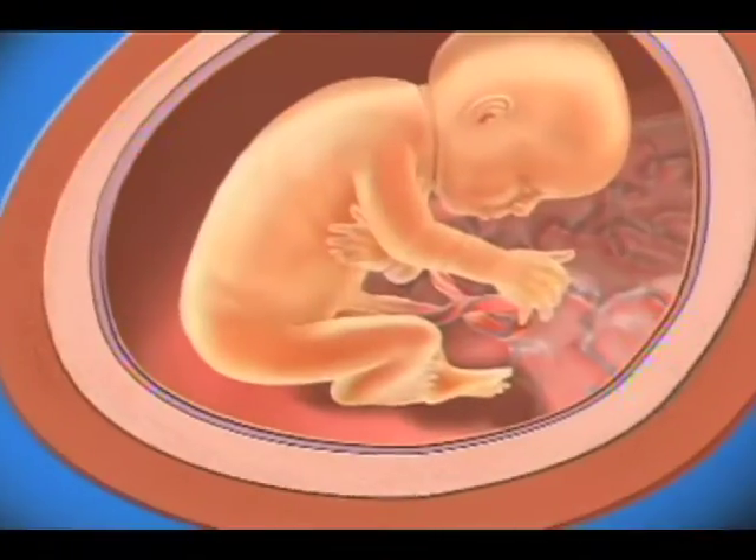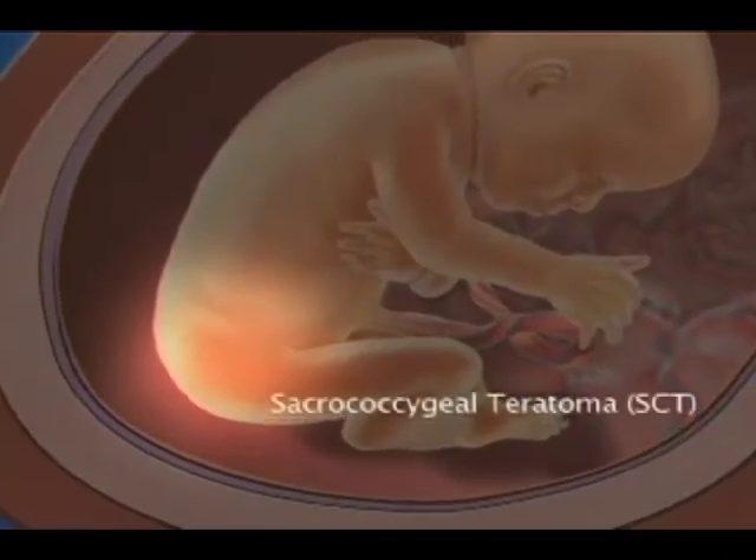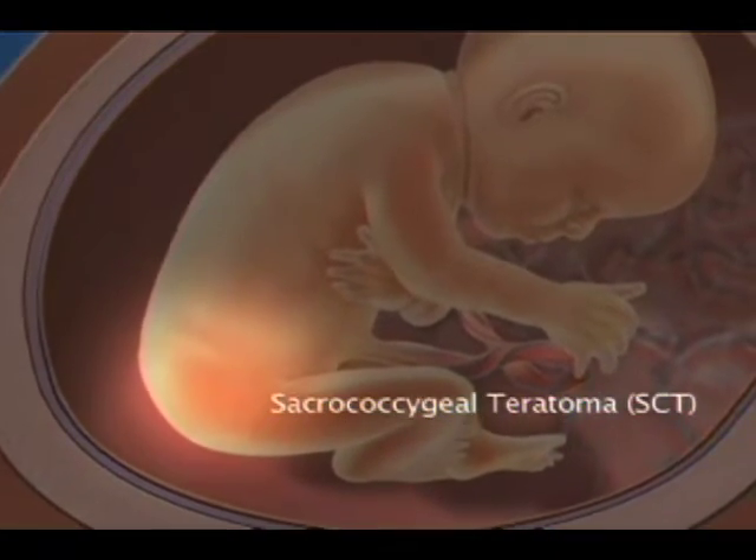Teratomas can occur in the neck, in the chest, and in the sacral area right off the butt. A sacrococcygeal teratoma — we call them an SCT — is a teratoma that arises from the tailbone, from the sacrococcygeal area, from the coccyx. It's an area called Hensen's node, named after a pathologist, and it contains a cluster of pluripotent stem cells — stem cells that can turn into any tissue of the body.